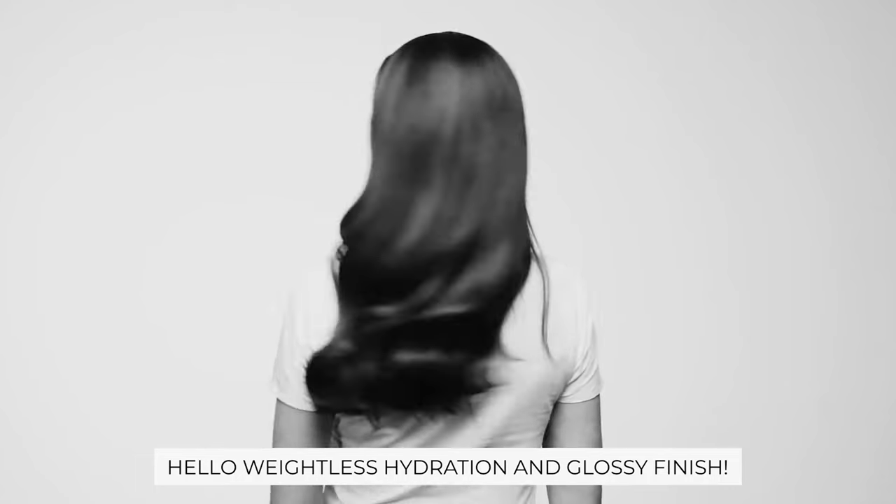When hair is exposed to environmental factors and chemical treatments, it becomes prone to breakage, tangling, and frizz. That's where this lightweight mist delivers instant shine, repair, and weightless hydration that lasts at least three washes.